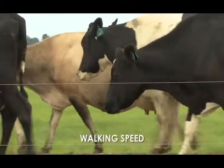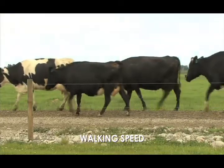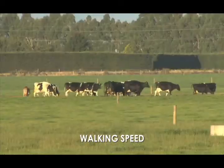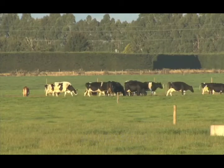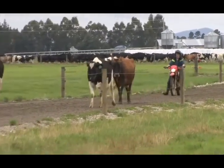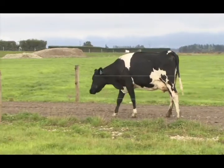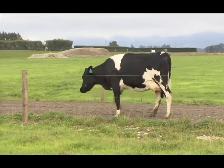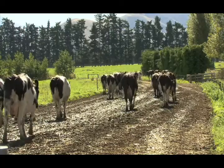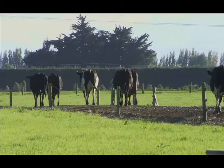One indicator is the cow's walking speed. Cows will normally walk at a similar speed to a person and maintain their position in the herd. As lameness worsens, her walking speed will slow and she may move towards the back of the herd as she struggles to keep up. This is most noticeable after milking when cows are walking at their own pace back to the paddock.